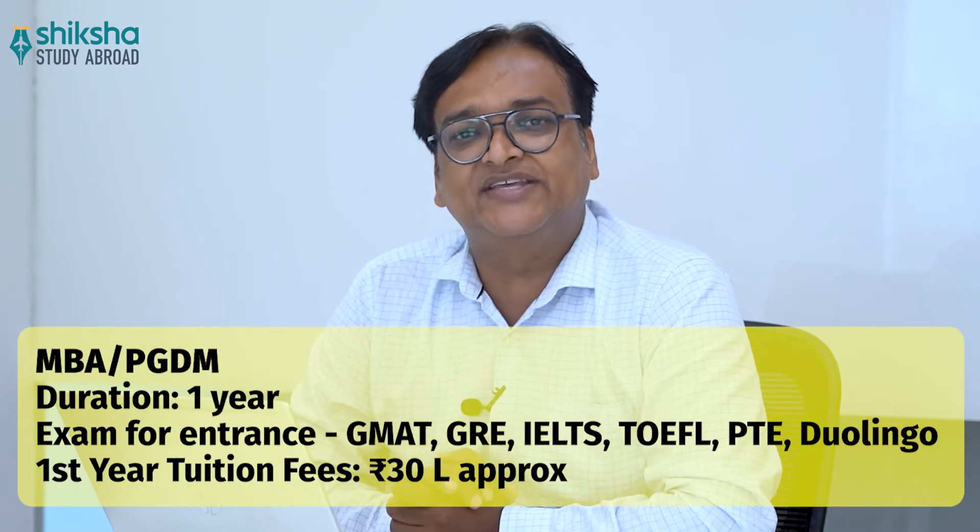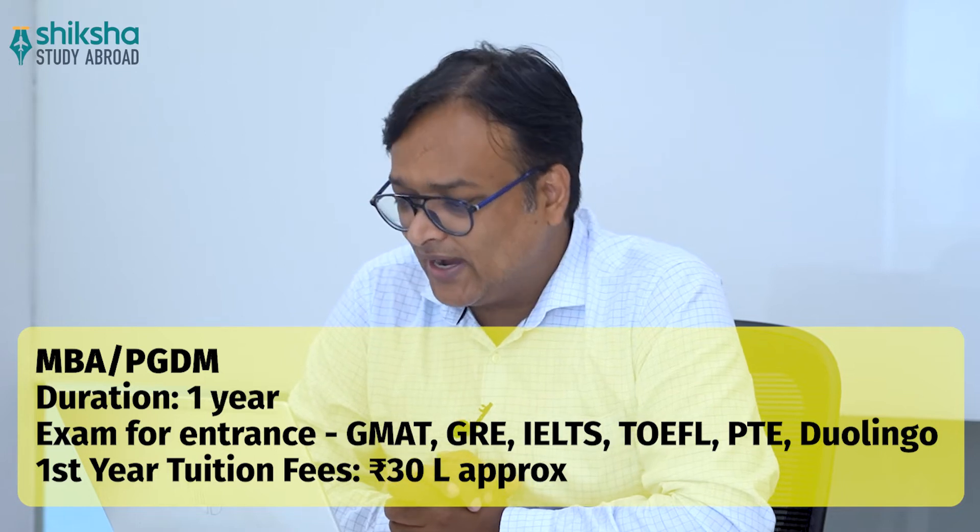Next is MBA or PGDM. This course can be completed within 12 months, and the exams required for admission are GMAT, GRE, IELTS, TOEFL, PTE, or Duolingo. The first year tuition fee is 30 lakh rupees.